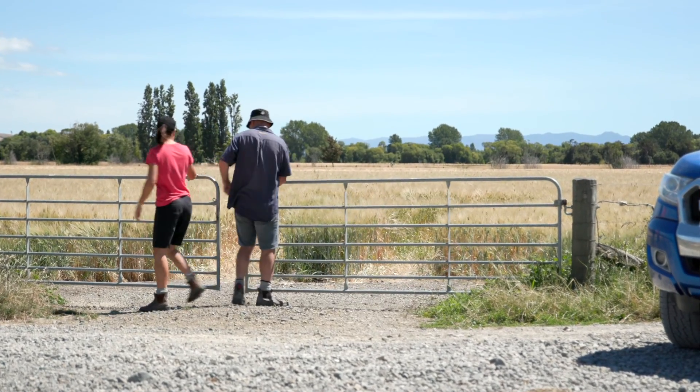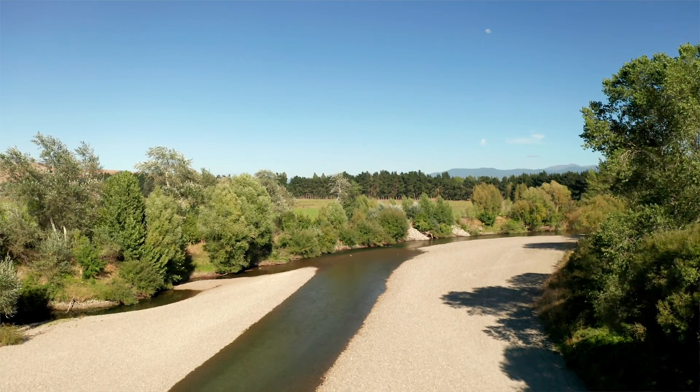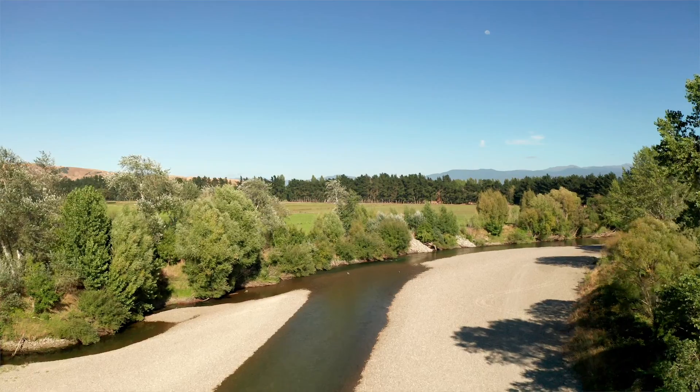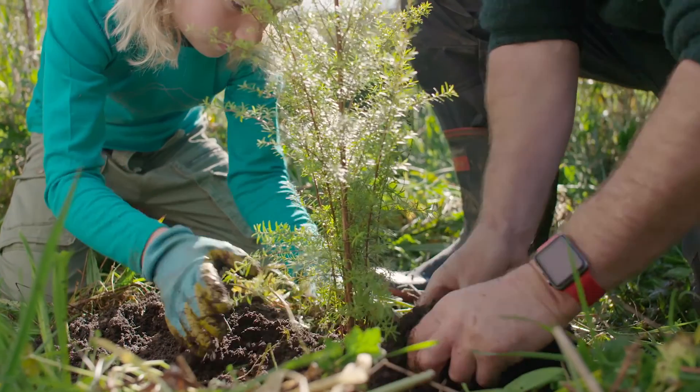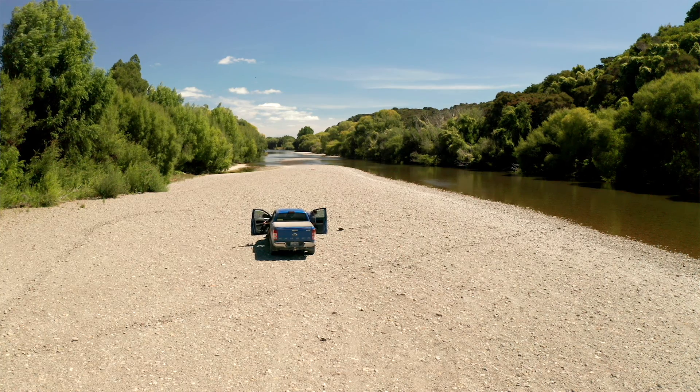We've got nearly 230 hectares here. We've fenced all our waterways and planted as much as we've been capable of doing, dragging our three children out there to help us. We have a number of willing neighbours on lifestyle blocks who are really passionate to help drive some of that planting. We've had meetings, identified ideas and objectives we'd like to all achieve. We want to see even more bird life — we're seeing native falcons here now, a lot of tui, wood pigeon — and everyone's very excited about that.